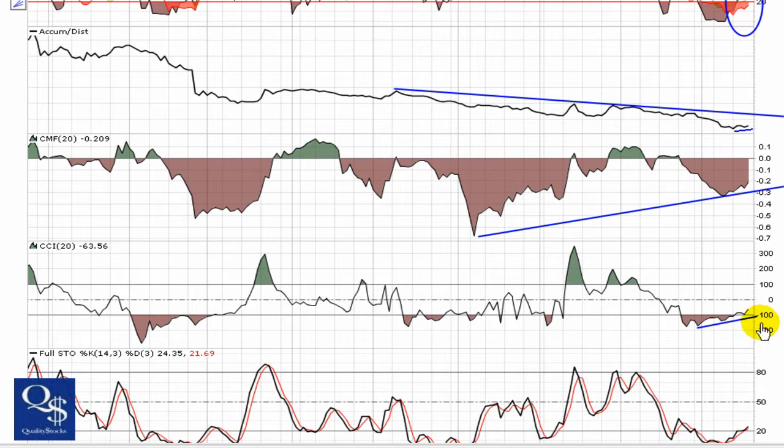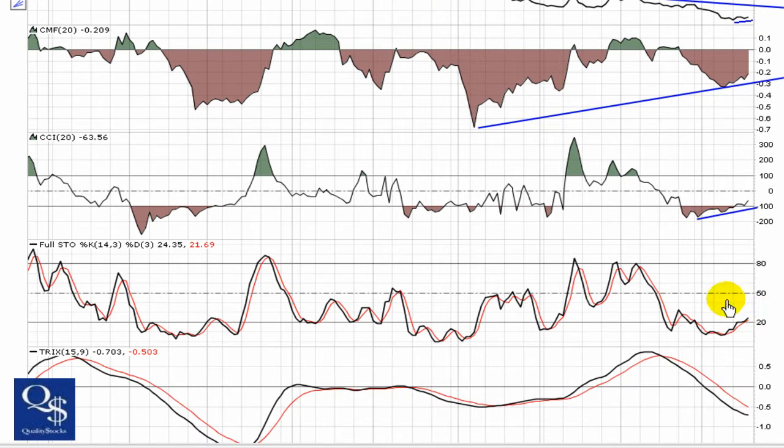CCI is also trending up, holding over negative 100 at this point — that's a bullish sign. And the full stochastic is trending upward and breaking through 20. We talk about that as the first sign of this chart trying to gain any momentum.